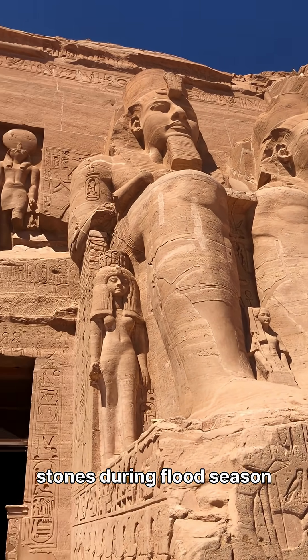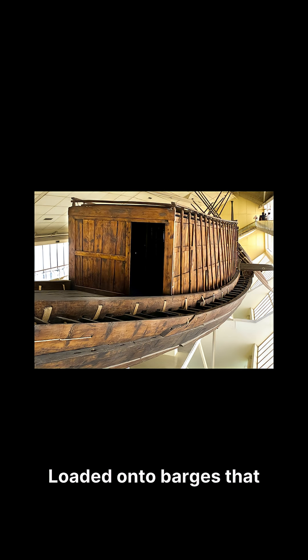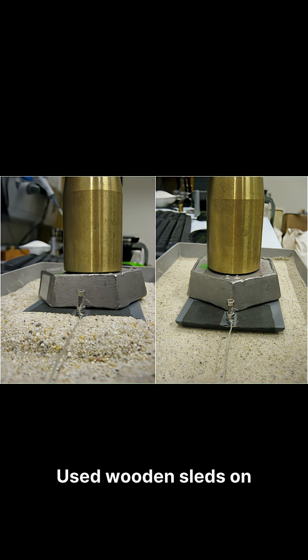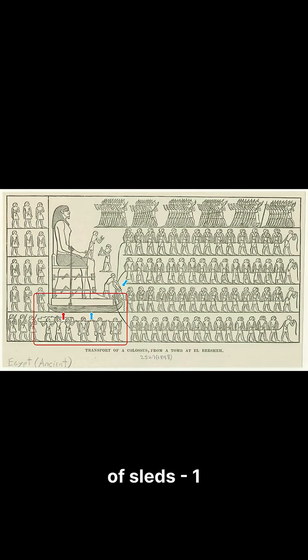Carved stones during flood season when the Nile was high. Loaded onto barges that held 30 plus tons. During dry season, built water channels from the Nile to the construction site. Used wooden sleds on wet sand, which reduces friction by 50%. Poured water in front of sleds.